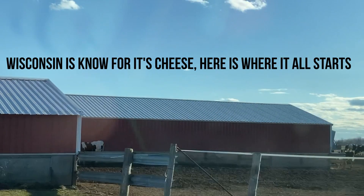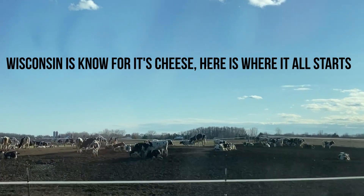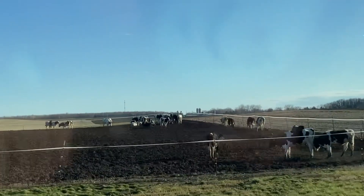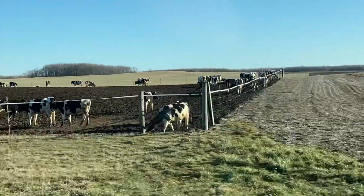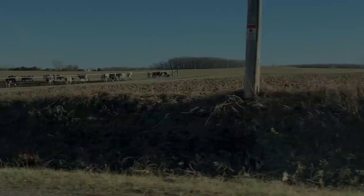I am in eastern Wisconsin, where a lot of the dairy cows are — the cows that make the good Wisconsin cheese. I pass lots and lots of farms like this, and I just wanted to share some. I think it's amazing, but now I'm off to Lake Michigan.